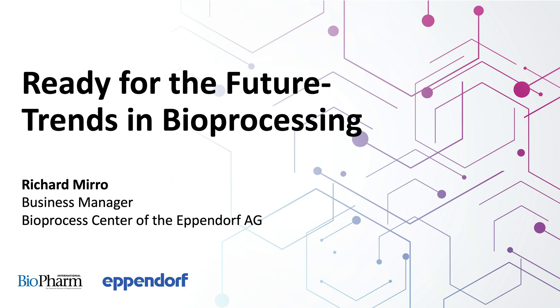I want to thank you for that informative overview, Richard, and we really appreciate your being here today. Thanks a lot, Kim — I really enjoyed it too. This has been Kim Decker, Contributing Editor for Biopharm International. Thanks to all of you for listening. You've been listening to Biopharm International's podcast, Ready for the Future, Trends in Bioprocessing, brought to you by the Bioprocess Center of the Eppendorf AG. For more information, please go to www.eppendorf.com/bioprocess.